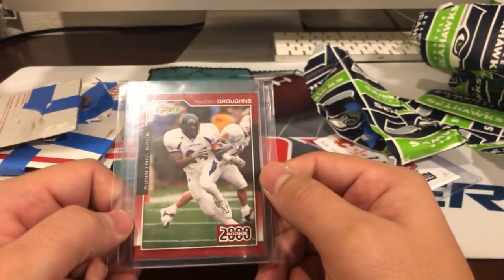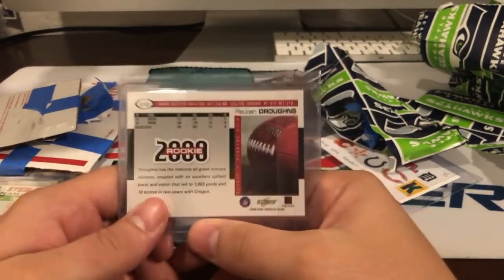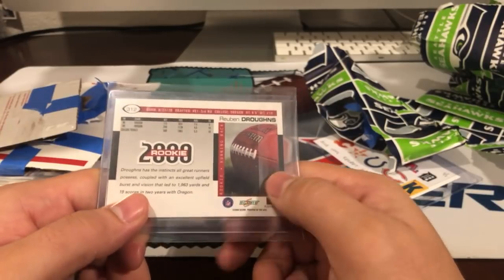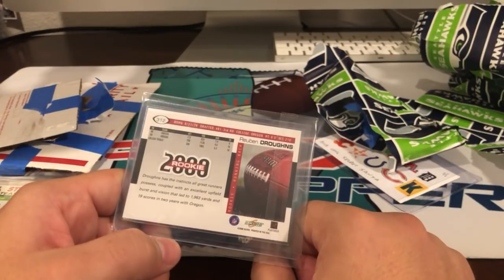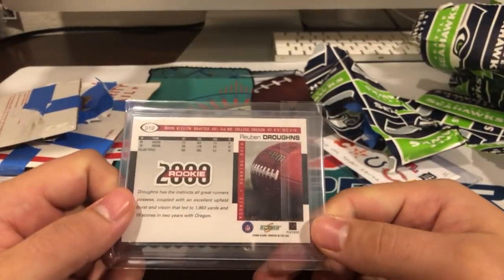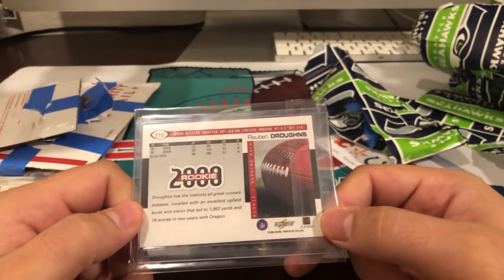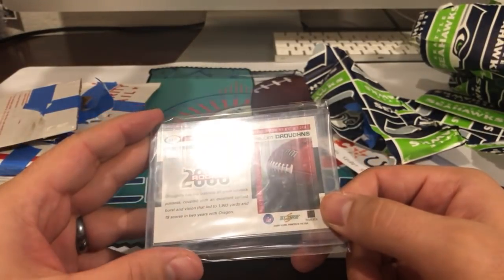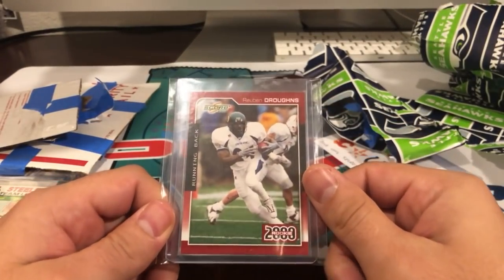Reuben Drawns — I don't even know this guy, I don't remember him. 2000 card. He had a great season in '99 — I was 11, so maybe I just didn't pay attention to player names then. Reuben Drawns, 6-foot 210, good-sized running back. Drafted in the third round, number 81 overall. He had a good couple of years at Oregon for sure.